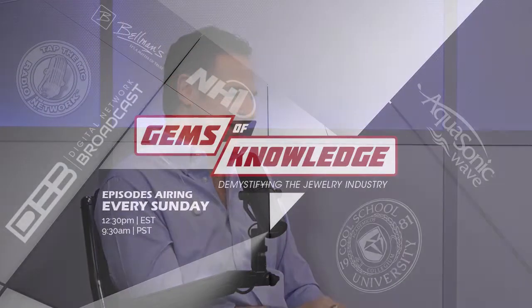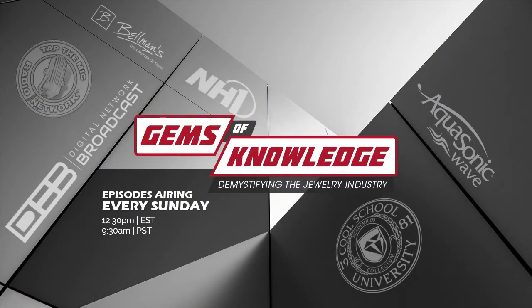We need to take a break for a couple of minutes, and when we come back we're going to jump into some more of your questions. Tune into Gems of Knowledge every Sunday, 12:30 PM Eastern Time, 9:30 AM Pacific Time. Join our Jewelry Insiders David Bellman and Justin Kroll each week as they demystify the jewelry industry. Don't miss an episode — subscribe to our YouTube channel today.